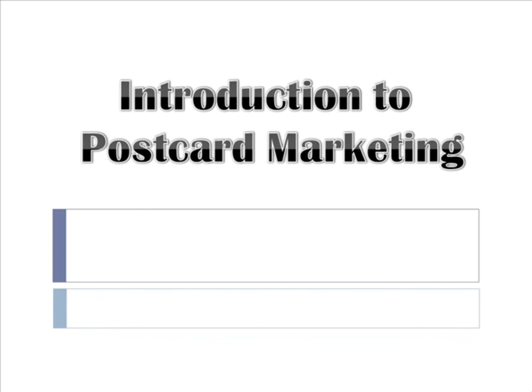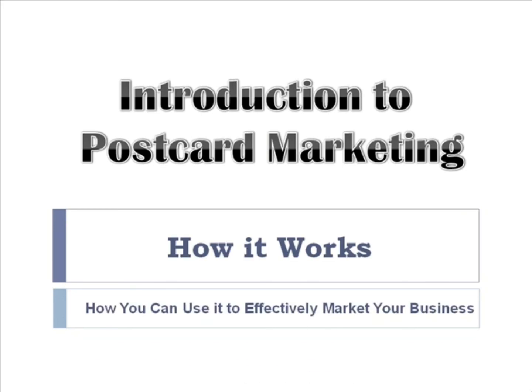Hi, and welcome to the first video lesson in Introduction to Postcard Marketing Video Course. During this course, we will discuss the basics of postcard marketing, and I'll do my best to give you a brief overview of what it is, how it works, and how you can use it to effectively market your business.